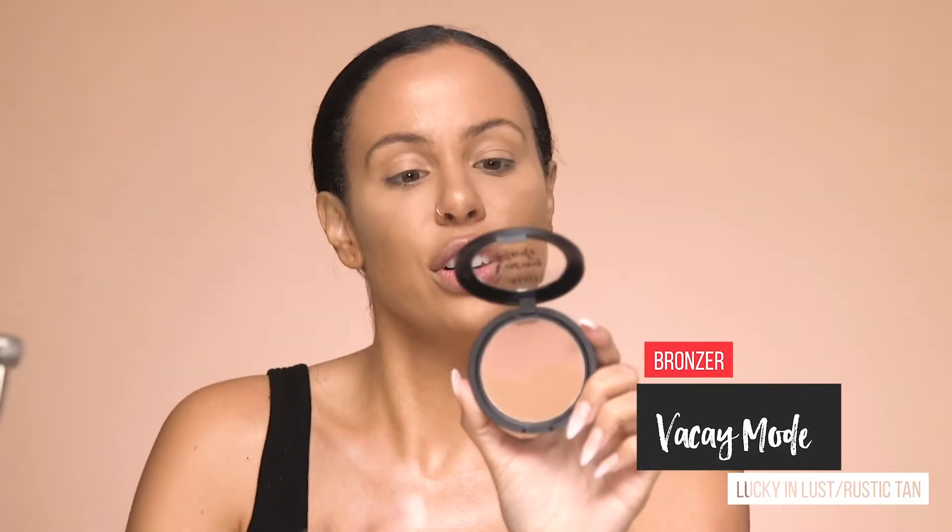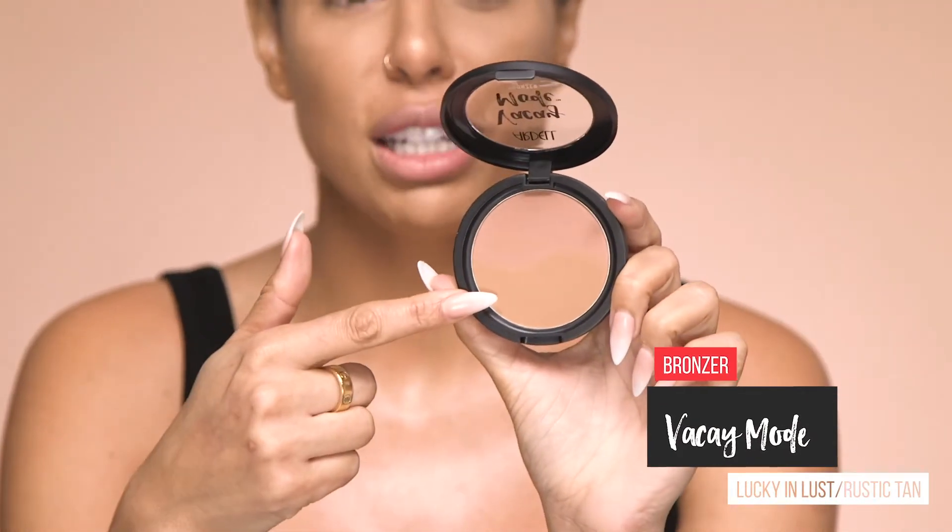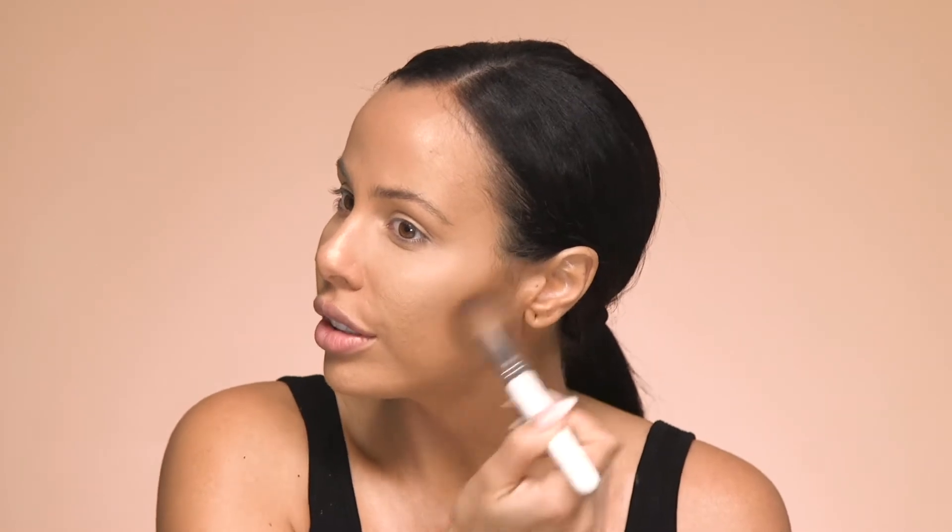I'm going to use the Vacay Mode Bronzer. There are two shades in this bronzer — up here is Lucky and Lust, and down here is Rustic Tan. I'm going to choose Rustic Tan and see how I feel after applying it. I like starting a little below the cheekbone when using a bronzer, so it creates a sculpted cheekbone look. Don't be afraid to kiss your face with the brush — light little taps. Then I add a little on the forehead to balance everything out, underneath the chin, and on the nose. I'm also going to use Lucky and Lust on the apples of my cheeks to give a little more warmth.